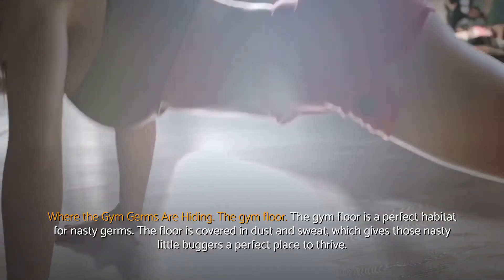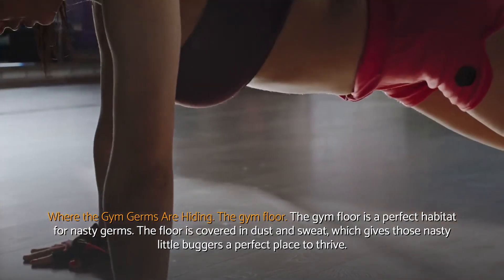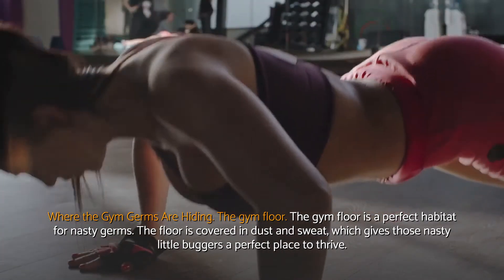Where the gym germs are hiding. The gym floor is a perfect habitat for nasty germs. The floor is covered in dust and sweat, which gives those nasty little buggers a perfect place to thrive.